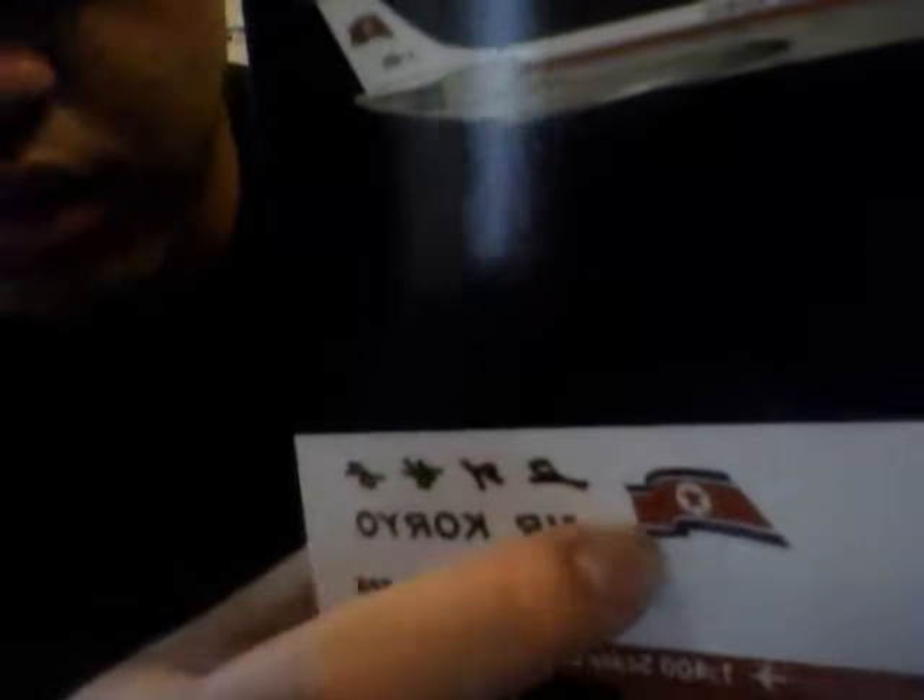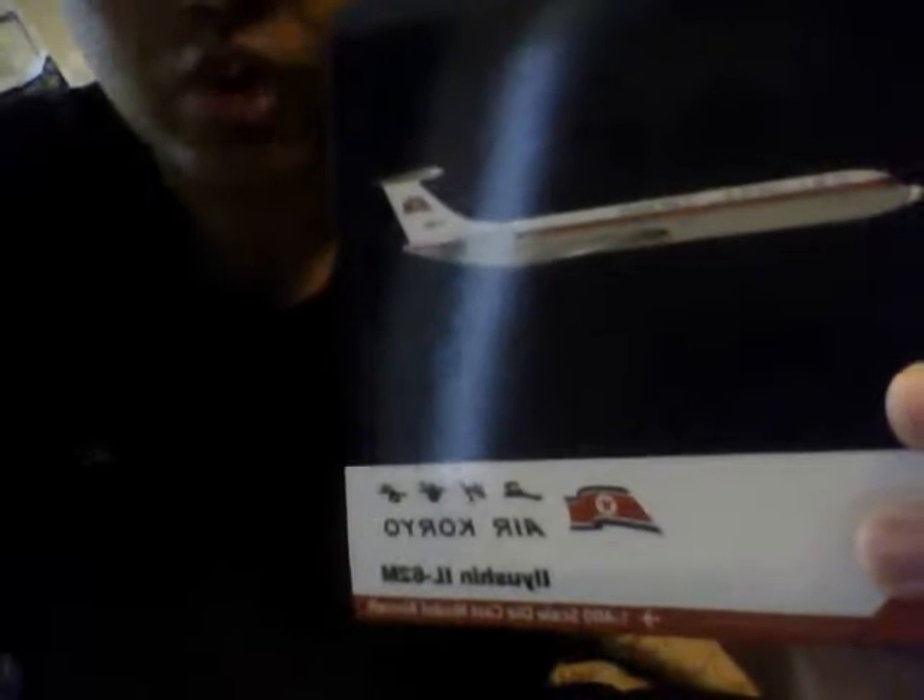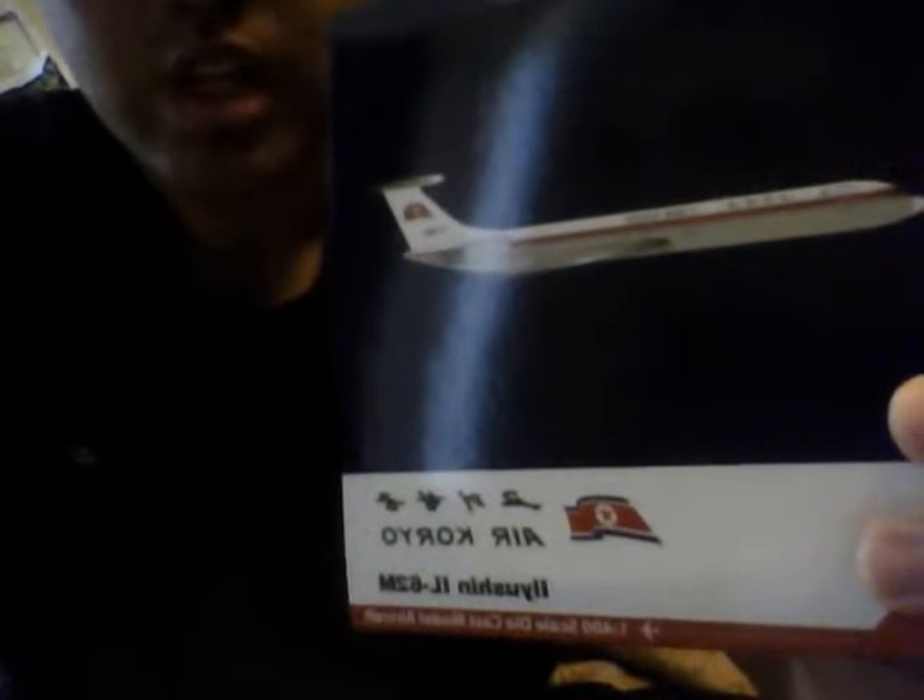It says "Koryo Hanggong-i" — right here — in the Hangul characters. This airline is operated by the Democratic People's Republic of Korea. Please note that even though this is a North Korean airliner, it's just a model, so you can have one too.